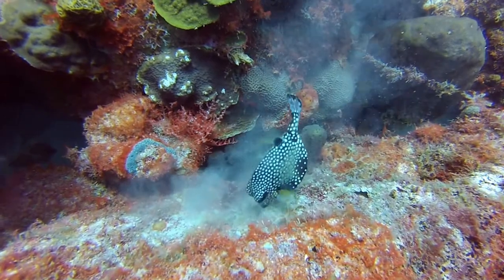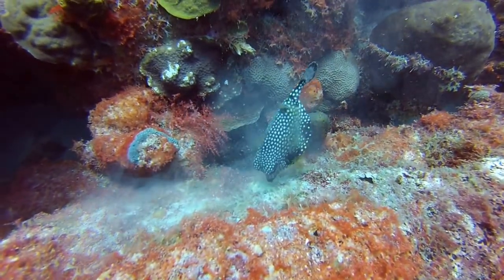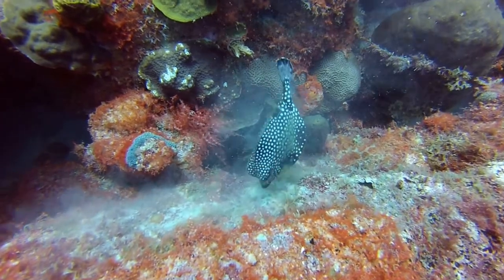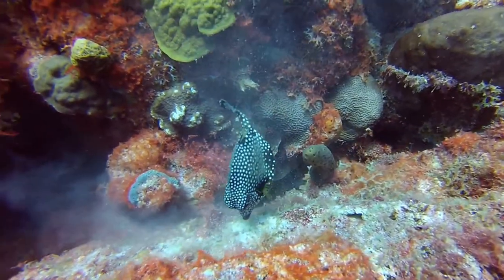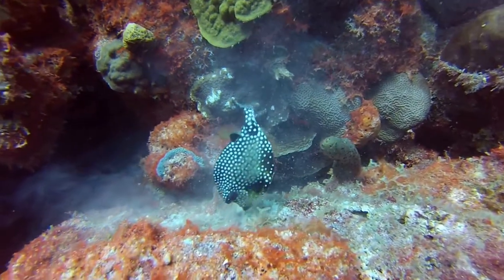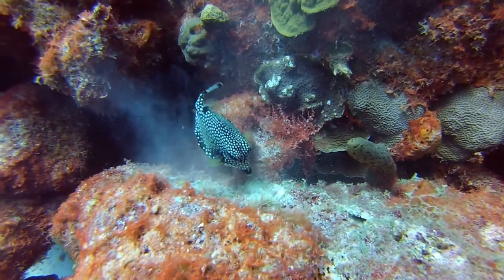One thing about Bonaire is the fish are not being actively attacked by fishermen, because of the regulations of the marine park there. So they're very much not concerned about divers, and they just continue their daily activities while you're sitting maybe two feet away taking pictures.